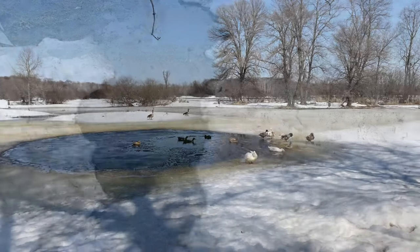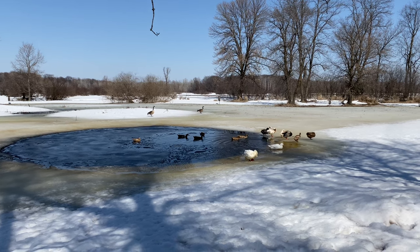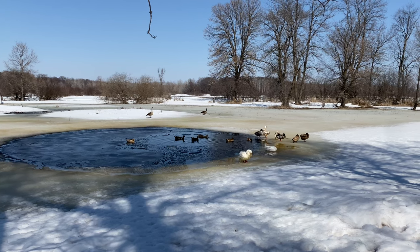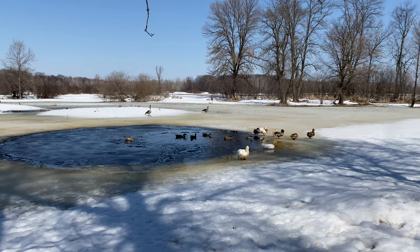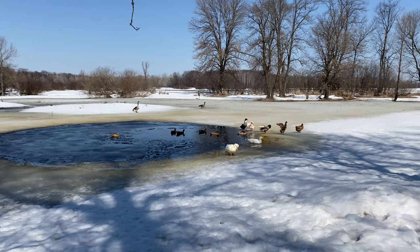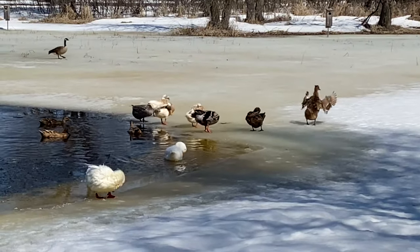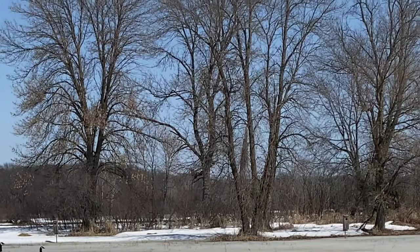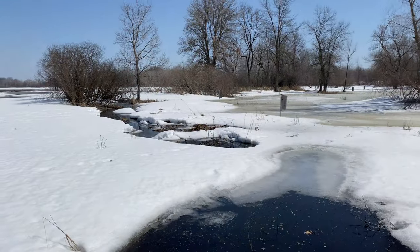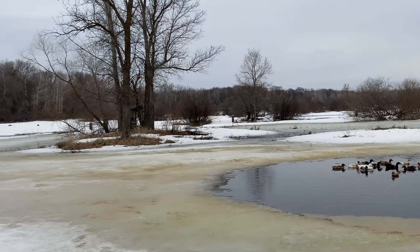Every single year we get tons of ducks that come and land on the pond and start nesting and making more ducks, which is really exciting to see them all swimming around. Around the pond we have 12 wood duck houses, which will also house mergansers if they come in — we've seen that a couple of times. We also have two nesting areas specifically for mallards.